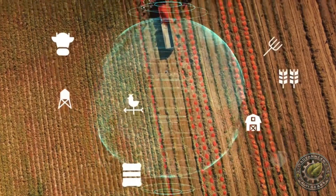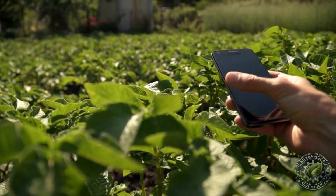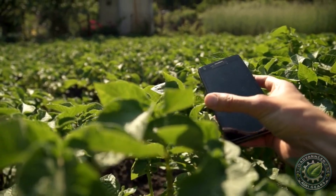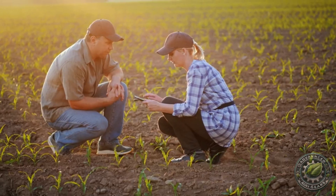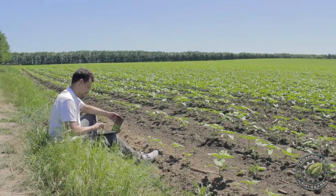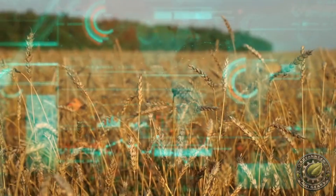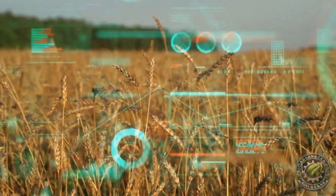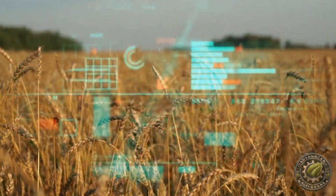Precision farming has never been this accurate. Using advanced GPS technology, farmers around the world are revolutionizing agriculture and boosting yields like never before. But how exactly does GPS technology in agriculture work? And how can it help you save time, reduce costs, and increase yields? In this video, we're breaking down everything you need to know about GPS tools for precision farming.